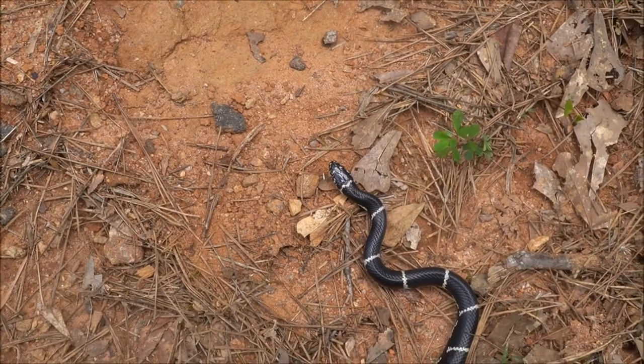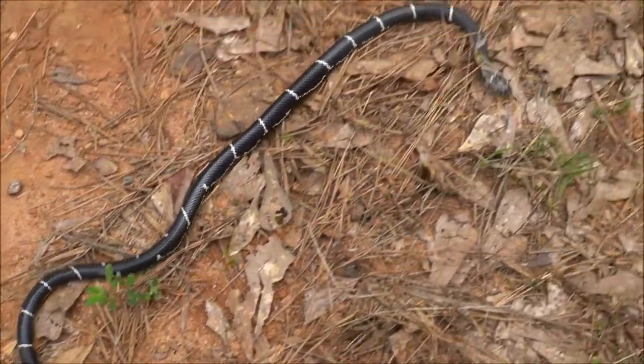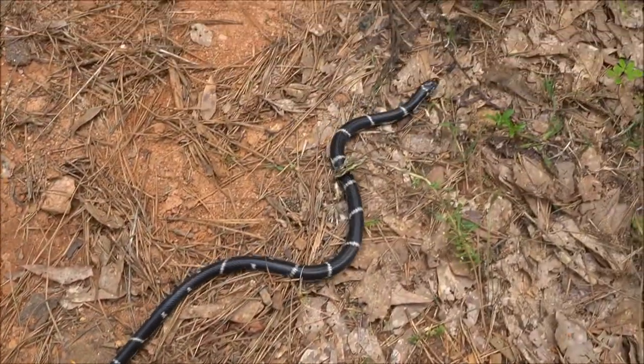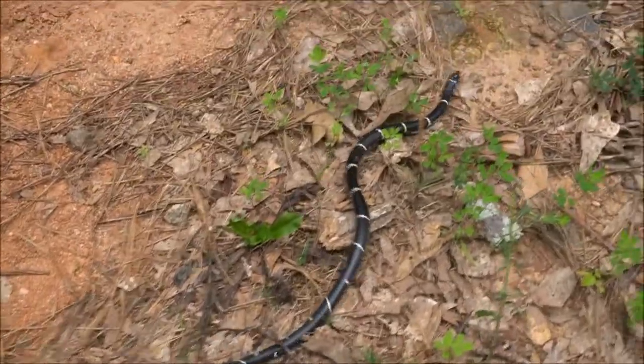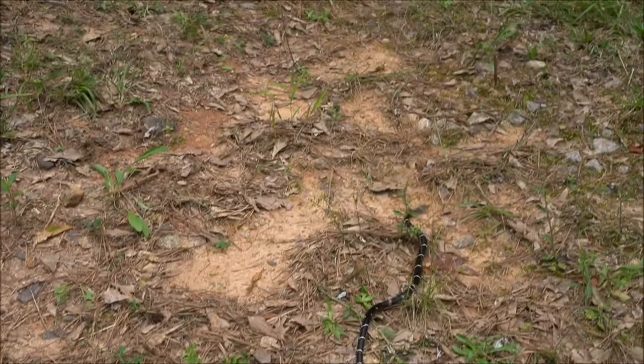Any snake, whether venomous or non-venomous, deserves to live just like any other animal, and so I'm going to let this beautiful snake go on its way and enjoy its life out in the forest.